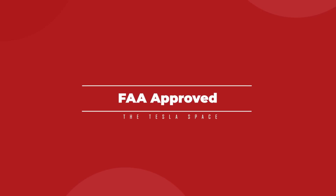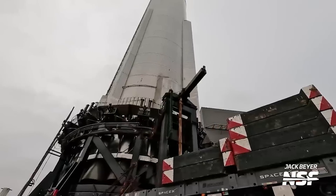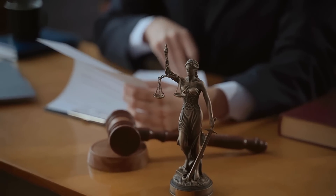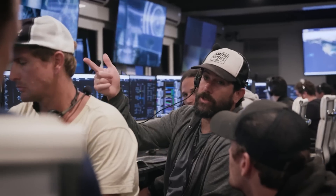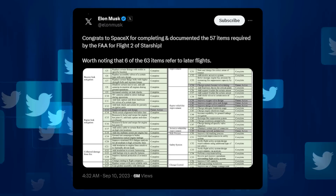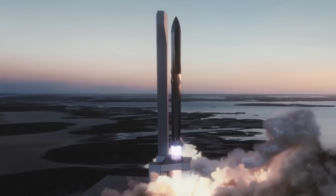We know that Starship launch number two is coming shortly because we've seen communication between SpaceX and the FAA verifying that the federal agency is satisfied with the changes and upgrades SpaceX has made. Any time a rocket doesn't work as intended — especially when there is a catastrophic failure — the FAA has to launch an incident investigation to figure out what went wrong and what steps are being taken to prevent it happening again. Elon Musk recently showed a list of 63 FAA-approved upgrades and modifications made to Starship and the launch system: 57 are currently implemented and 6 will apply to future launches.